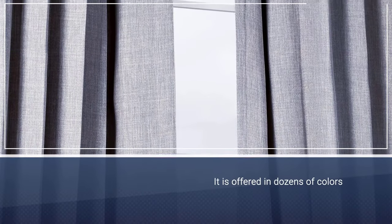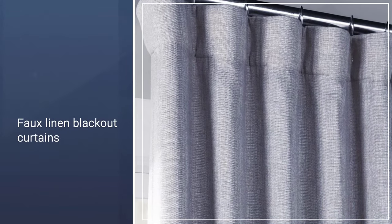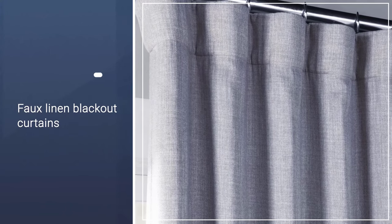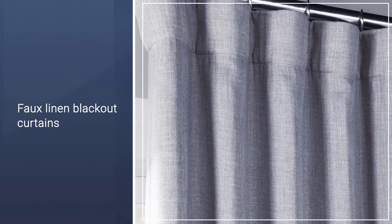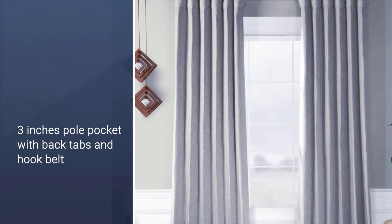The curtains are offered in a dozen colors, fabrics, and patterns for every decorating need. Furthermore, each panel features a 3-inch rod pocket with back tabs and hook belt. The curtains are designed to reduce heat in the room, thus minimizing the cost of cooling. If you're seeking silence, beauty, and darkness in your bedroom, then this curtain is the one to consider.